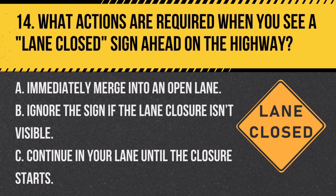Question 14. What actions are required when you see a lane-closed sign ahead on the highway? A. Immediately merge into an open lane. B. Ignore the sign if the lane closure is invisible. C. Continue in your lane until the closure starts. Answer A. Immediately merge into an open lane. When you see a lane-closed sign, prepare to merge safely into an open lane as soon as possible.